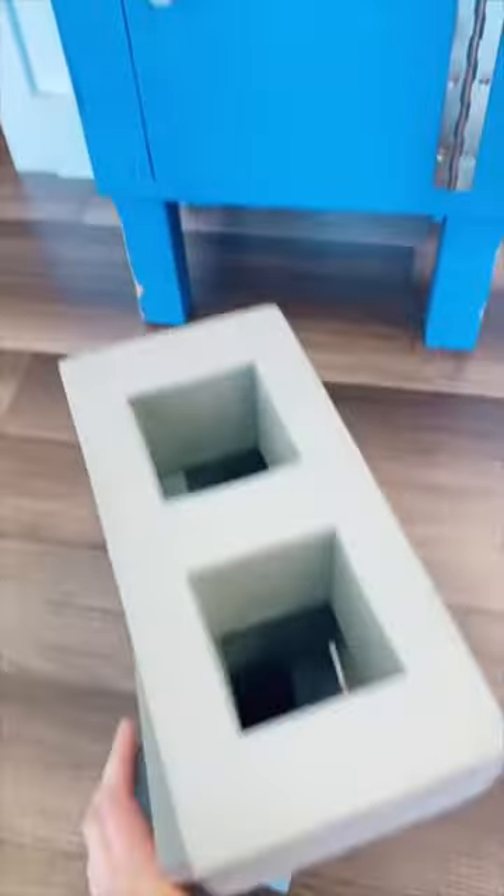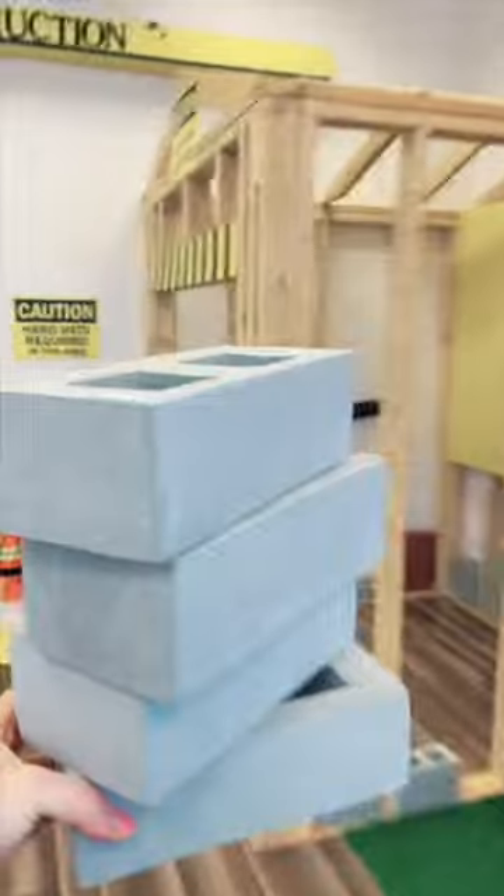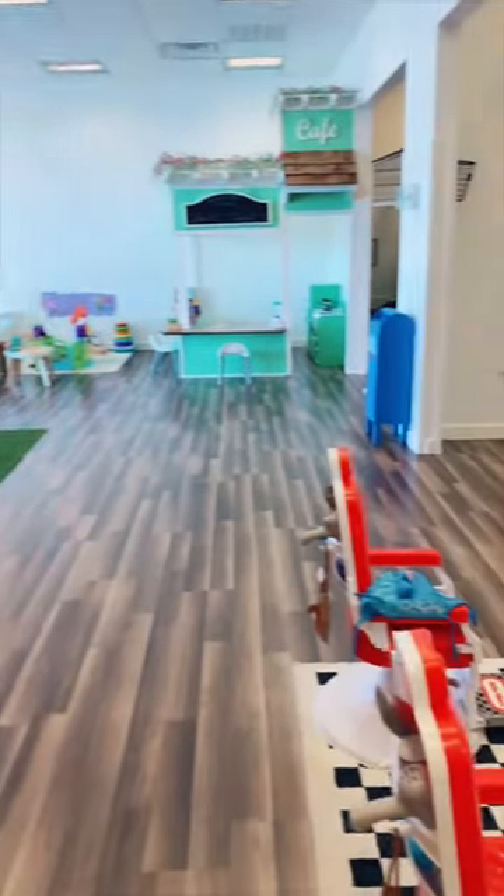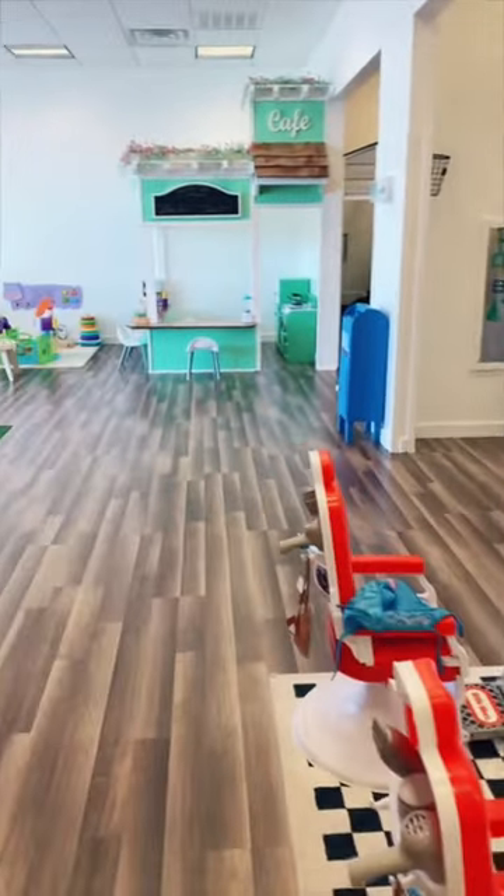Then we can close the mailbox and take all of our cement blocks back over here to our construction zone. Now the construction zone is reset, as well as the rest of the playroom, and it's ready for tomorrow's kids to enjoy it.